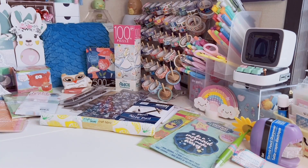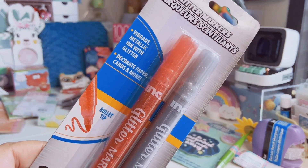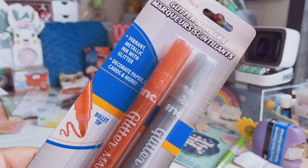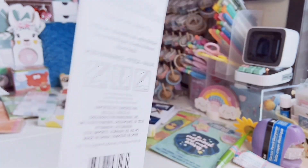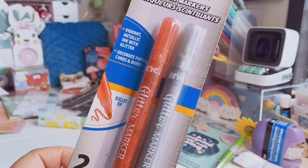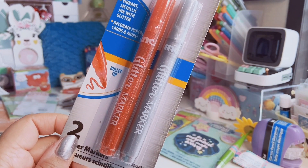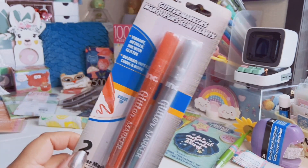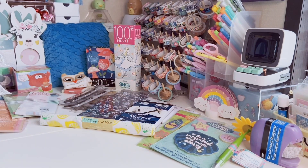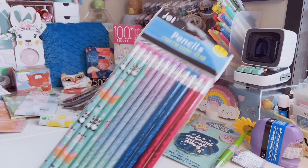I also found these ink glitter markers — you get two in this pack. They have a bullet tip, vibrant metallic ink with glitter, and you can decorate paper, cards, and more. This pack has an orange and a silver. I actually have a couple sets of these and I love them — they're super sparkly, have great ink flow, and for a dollar, 50 cents each, it's a steal.